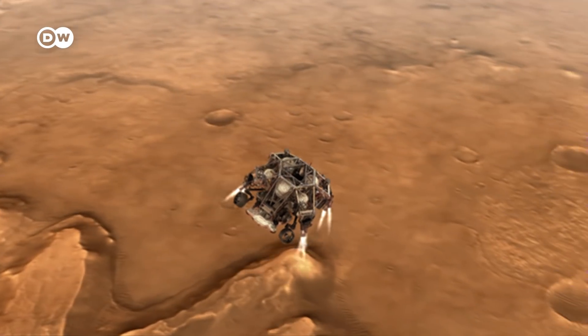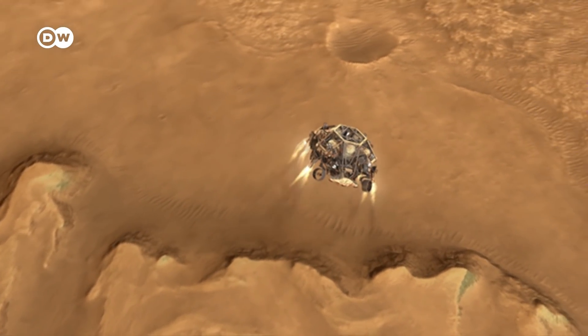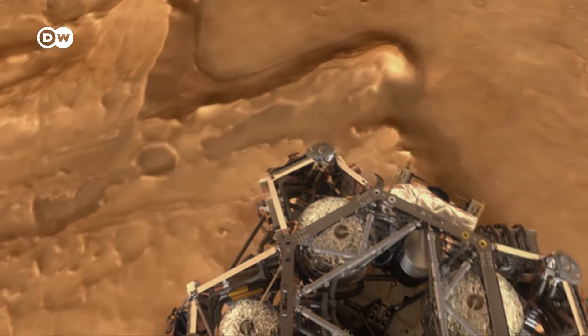At about 2,100 meters — or 7,000 feet — above Mars' surface, Perseverance will separate from its parachute and ignite its jetpack's eight engines, further slowing the research laboratory on wheels.